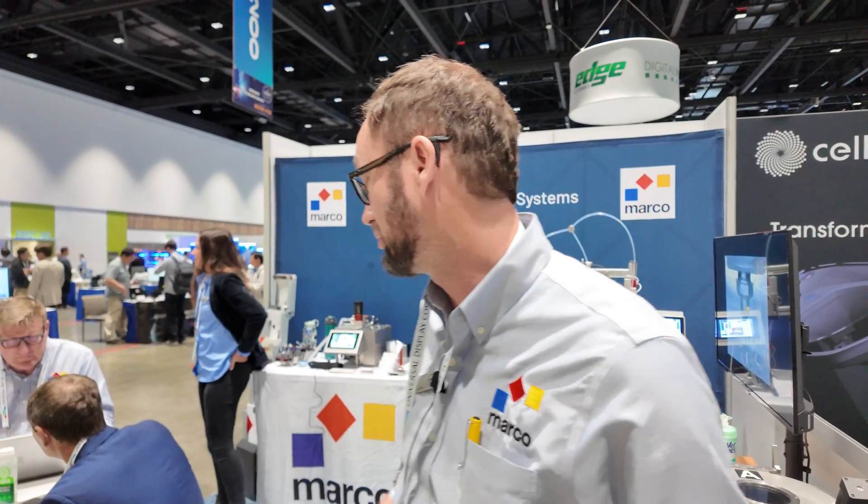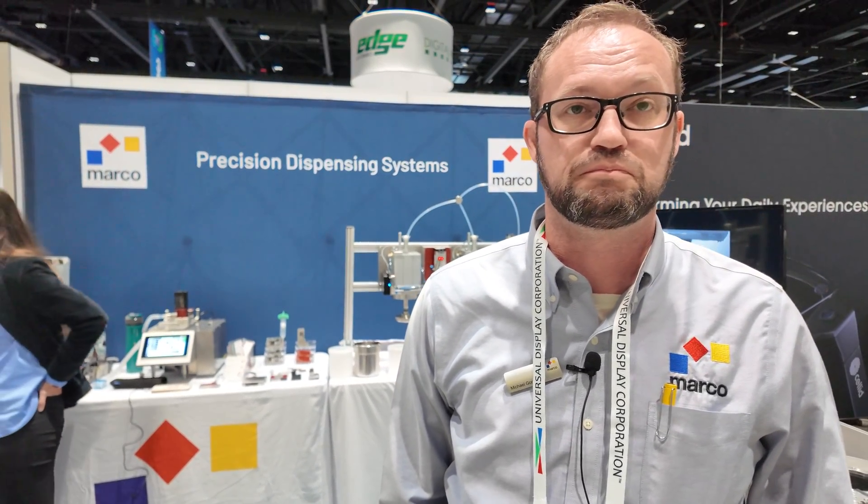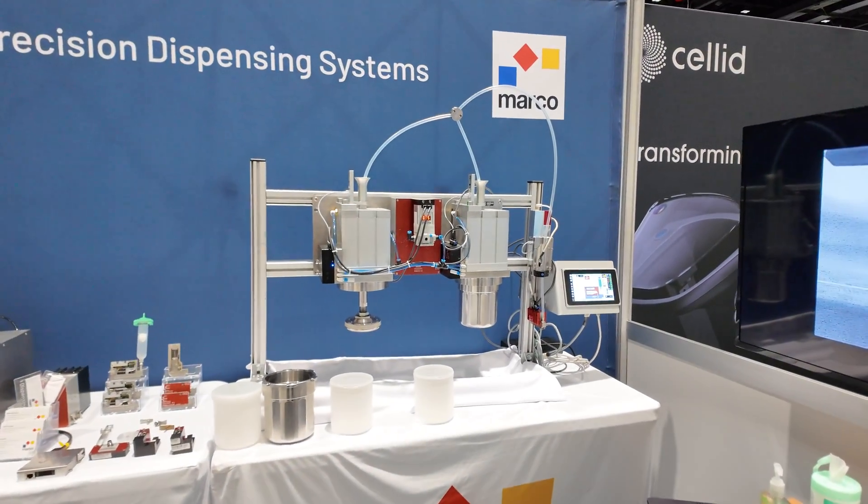Hi, my name is Mike Gorman. I work for Marko Precision Dispensing and I'd like to welcome you to our booth. In the display industry we would be mostly associated with post assembly. So we dispense a lot of adhesive products.